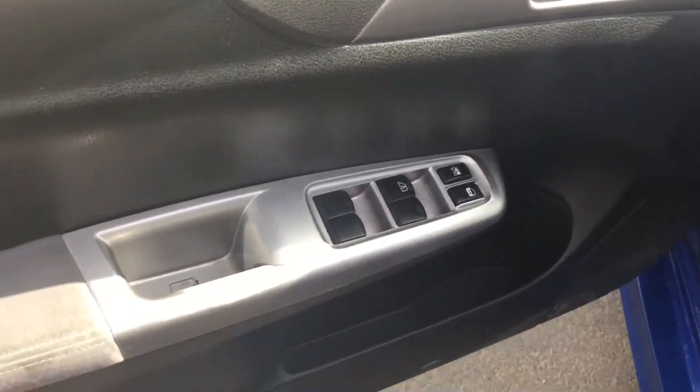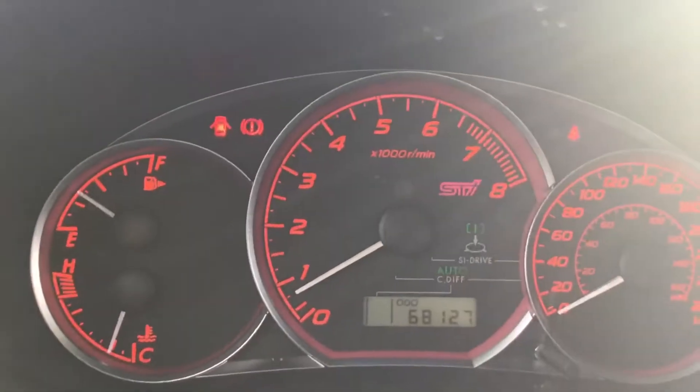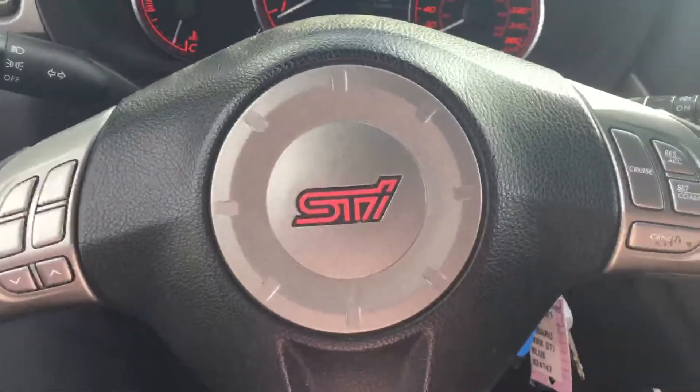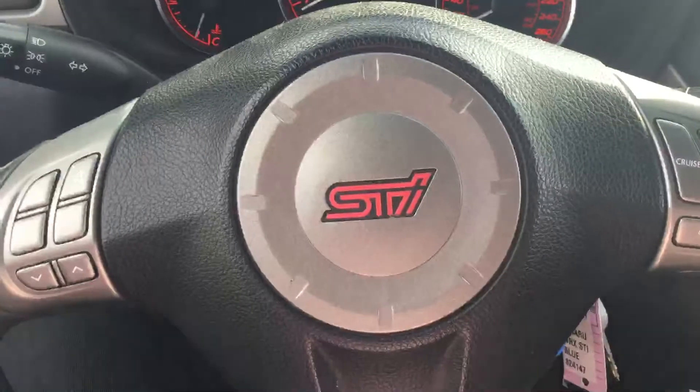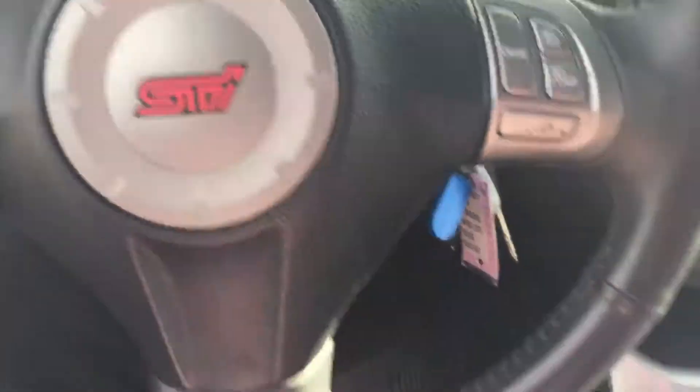Now we're in the inside. As you can see it's got all the power locks, power windows. Really clean car. It's got the dual leather with the fabric. The big odometer dash here with 68,127 kilometers. You got all your controls with your buttons for your stereo and cruise control and whatnot on your steering wheel.